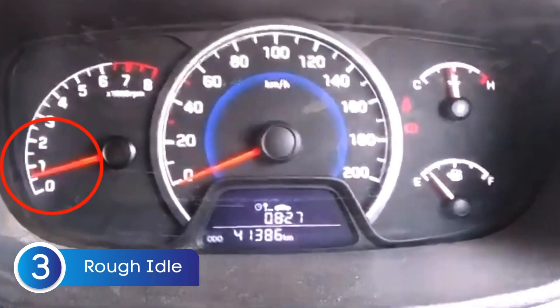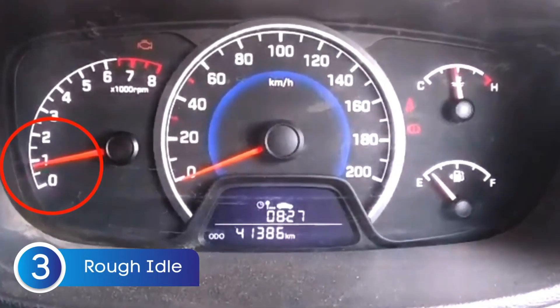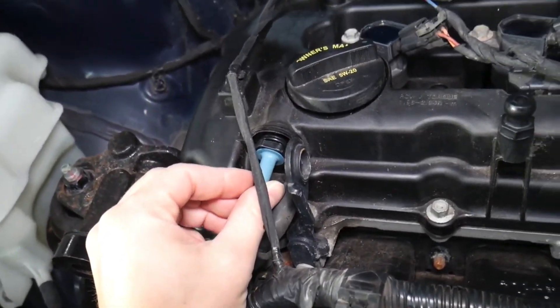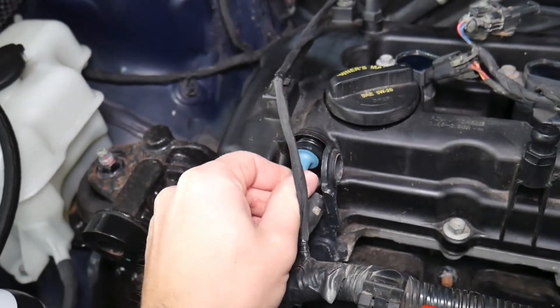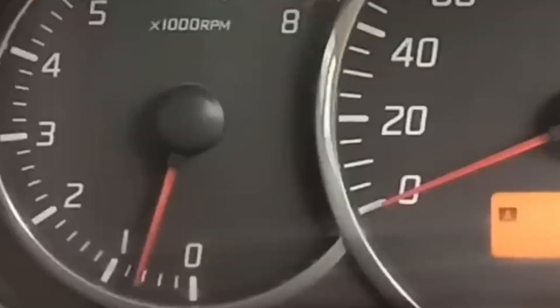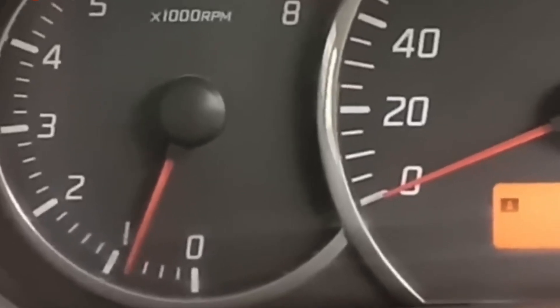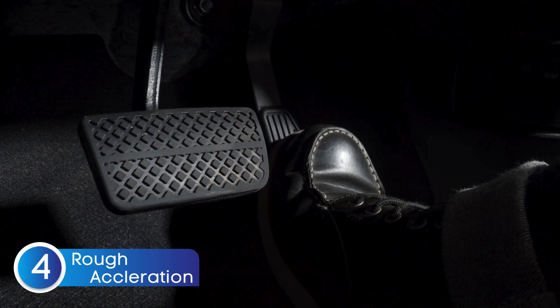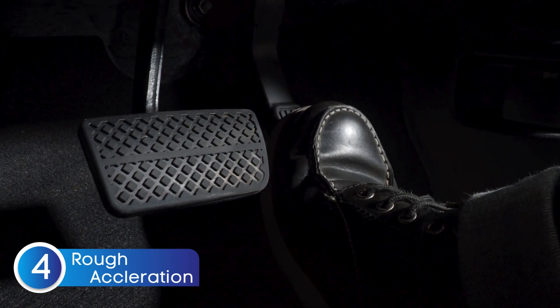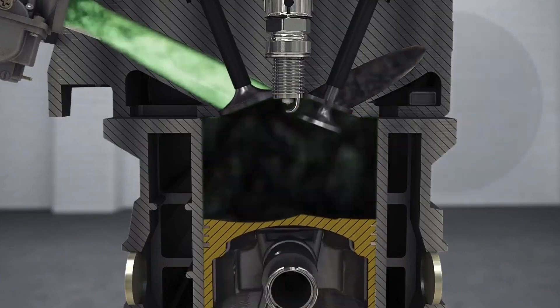The next symptom of a bad PCV valve is high idle RPM or rough idle. The PCV valve regulates airflow between the intake manifold and the crankcase, but when it goes bad, it can cause uncontrolled air leaks, leading to idle issues similar to a vacuum leak. The next symptom is rough acceleration. A faulty PCV valve can mess with the air-fuel mixture, leading to incomplete combustion and poor engine performance.